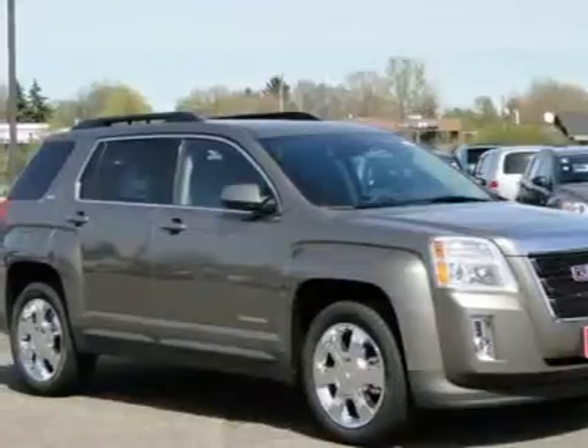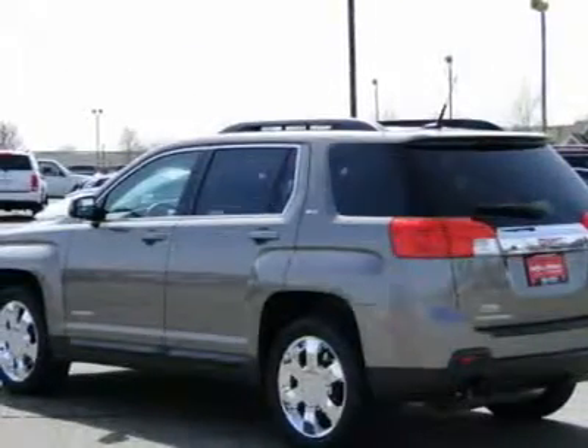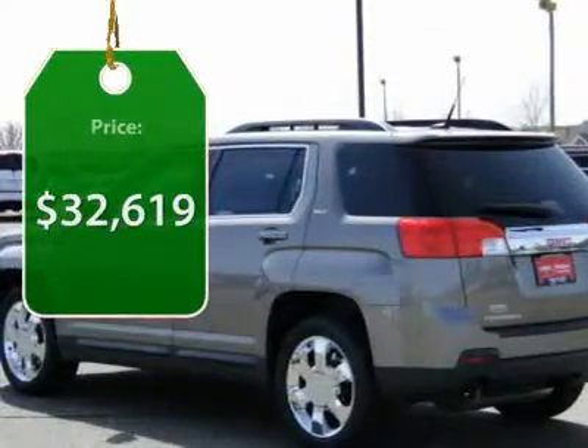Letting occupants enjoy a confident driving experience. And an EPA estimated 32 highway miles per gallon is not bad either. And it's priced below $35,000.